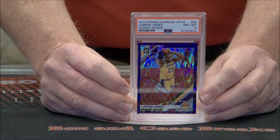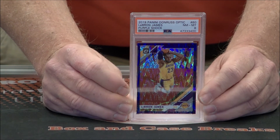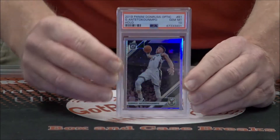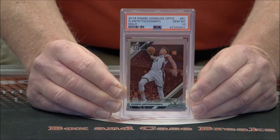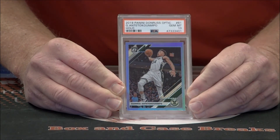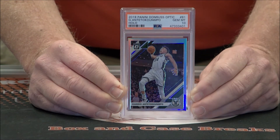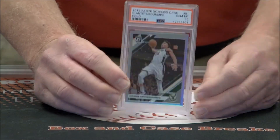Nice LeBron Optic, Purple Shock — sorry, not Prism — that one's an 8. Looks like 'G' — not enough room on the placard to put his whole name — Giannis. Nice Hollow, Gem Mint 10. Awesome. Great card to get graded — the picture frame around the card gives you such an advantage when you're trying to determine whether it's centered or not. Those prisms without a border are very difficult.